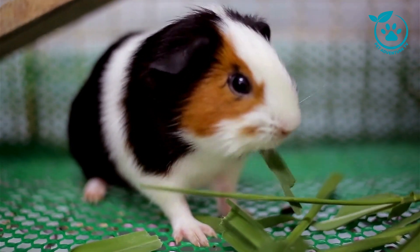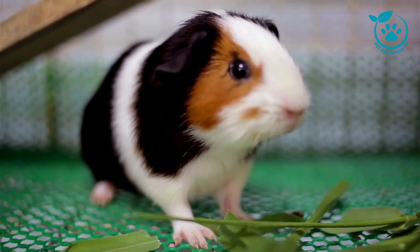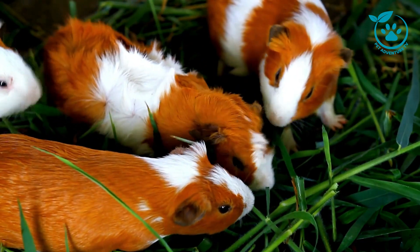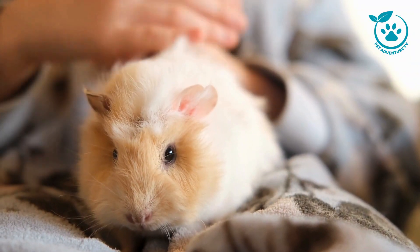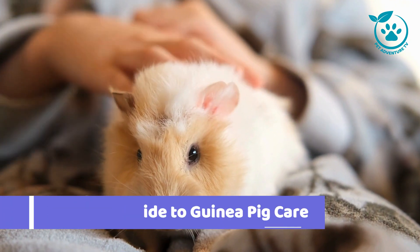Hello, pet enthusiasts. Welcome back to Pet Adventure TV, the ultimate destination for all things furry and finned. Today we have an exciting and informative episode lined up for you. We're diving into the world of adorable guinea pigs, those charming little furballs that steal our hearts. So if you're a proud guinea pig parent or thinking about becoming one, you're in the right place. Stay tuned for the ultimate guide to guinea pig care, everything you need to know.